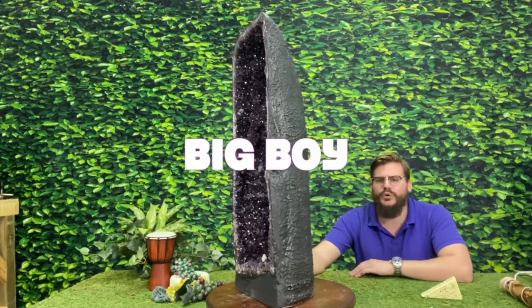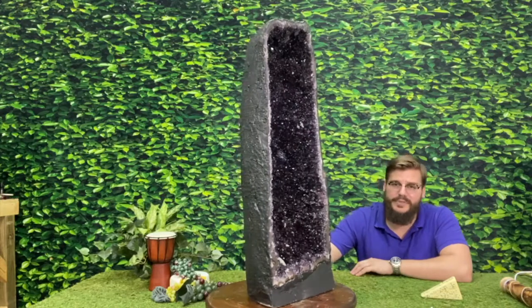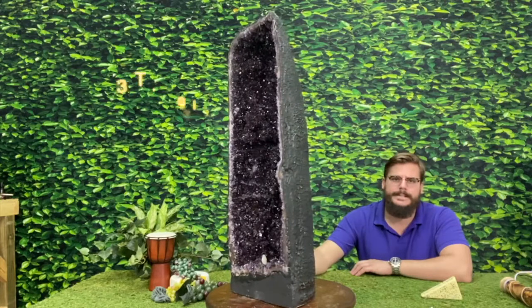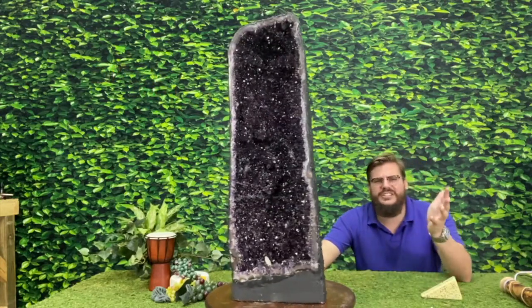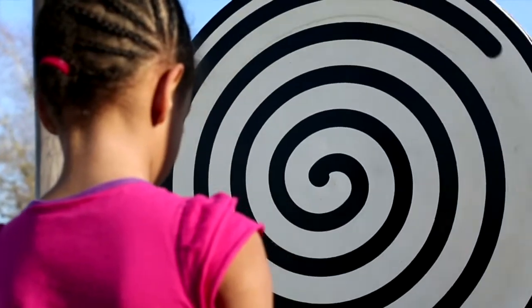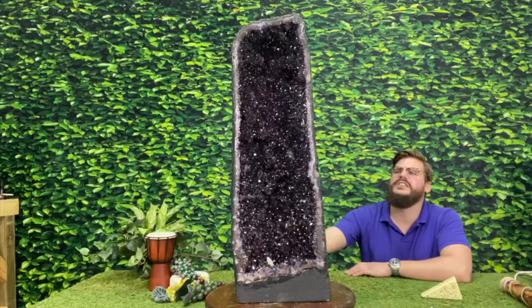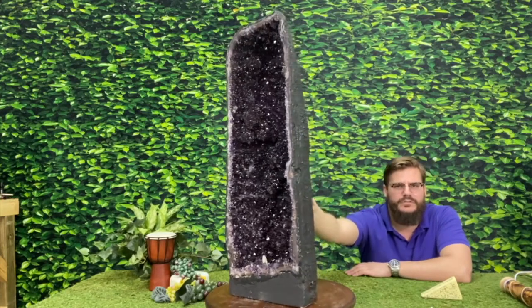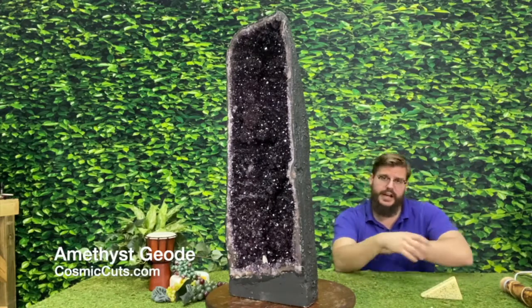Absolutely gorgeous, super dark purple, high quality amethyst geode — incredibly, incredibly tall. Look at the size of this thing. Absolutely amazing. The way the light dances, glistens, and glimmers off of every crystal point. Truly mesmerizing. But enough of me talking — let's take a closer look at this absolute glorious miracle of Mother Nature that could be yours at CosmicCuts.com.